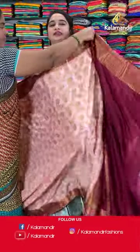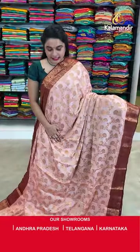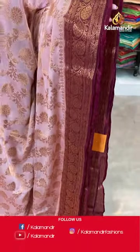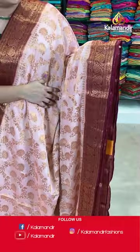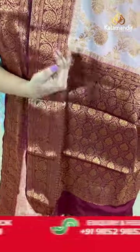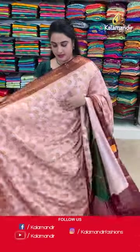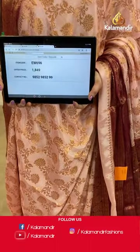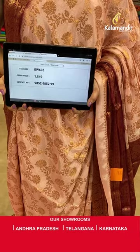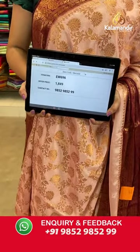On to the next saree — orangish peach and maroon colour. It looks very traditional, and it is the same pattern as my saree. The body is with the beautiful floral jewel in copper zari. The contrast border with the floral weave and the leaf weave in golden zari, and contrast pallu with the leaf floral jewel, and both sides we have floral weave and leaf weave in golden zari. Paired up with contrast plain blouse along with the border. Saree code EW696 and Viva's price Rs.1849. To grab the saree, take a screenshot and share on our WhatsApp number which is 9852985229.